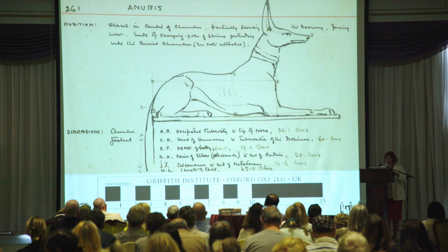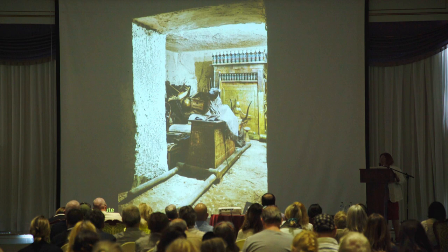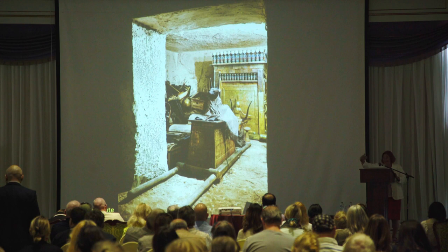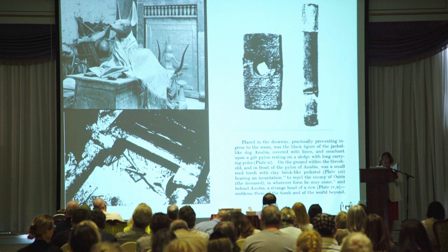I thank the Griffith Institute for all the information. I put the scale to show you, and this is what one does now with colorizing the old pictures of Burton — as was said and as I repeat, this door to the room where the Jackal stands at the entrance had no seal, it was not locked. It was really guarding the entrance of that room.